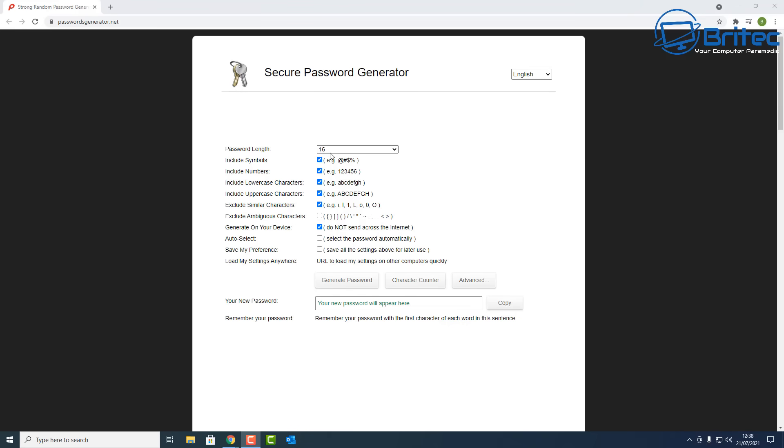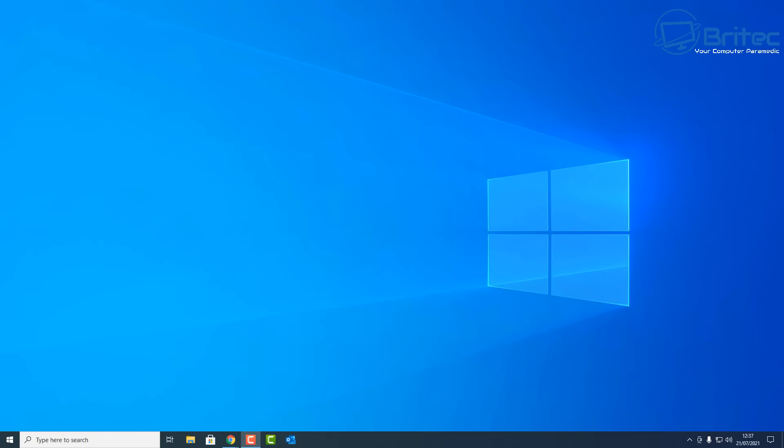Finally, there's a Secure Password Generator. You can set the password length — I've got 16 characters here — and include symbols, numbers, lowercase, uppercase, and exclude similar characters. Once you're happy with your settings, click 'Generate Password' and it will create a really complex password that no hacker or malware can easily crack. You'll want to store these in a password manager, as you won't remember them otherwise.